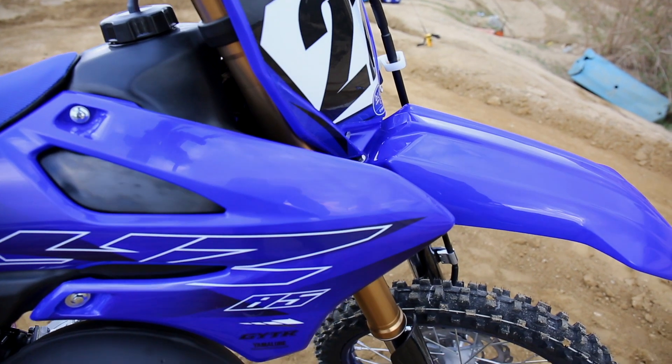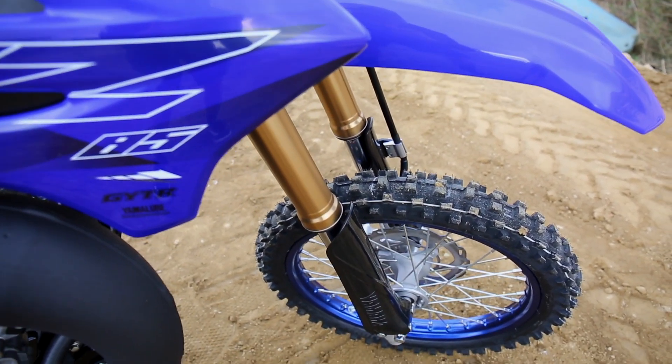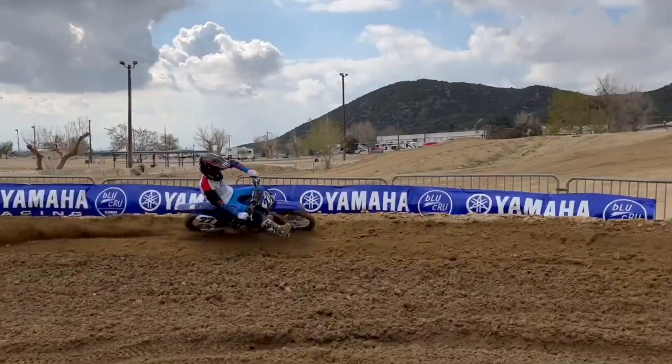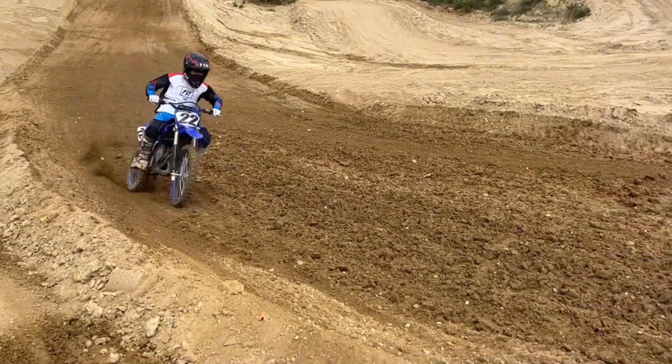A little bit better than the Husky? Yeah, I think it's better suspension all around. What about the big wheel versus the little wheel on the Yamaha? Little wheel, you can get more impact in the bumps and the big wheel just hammers them.